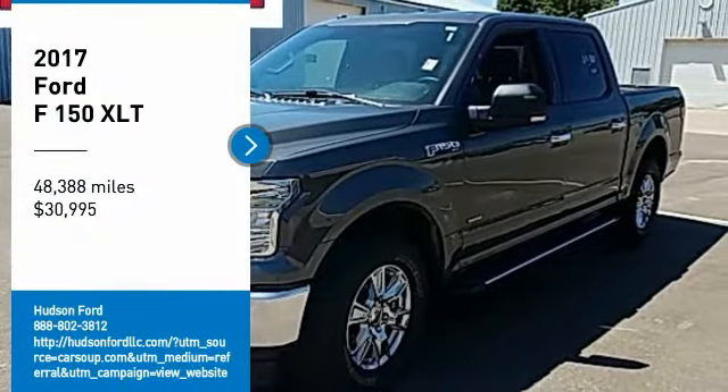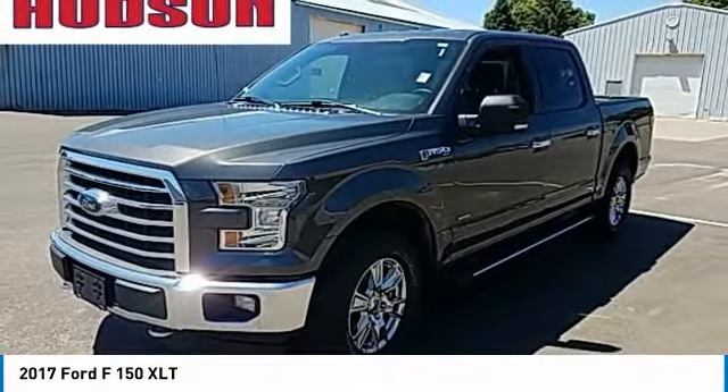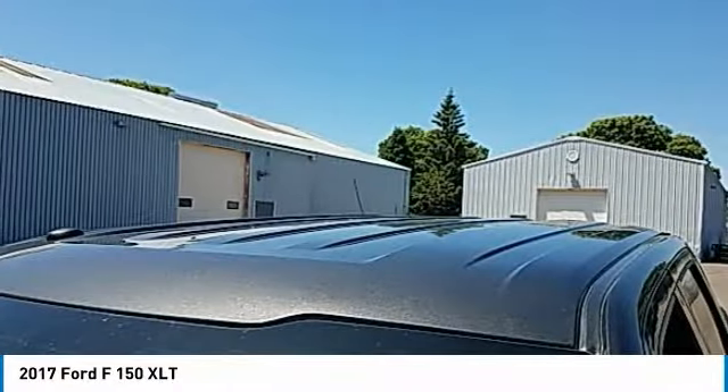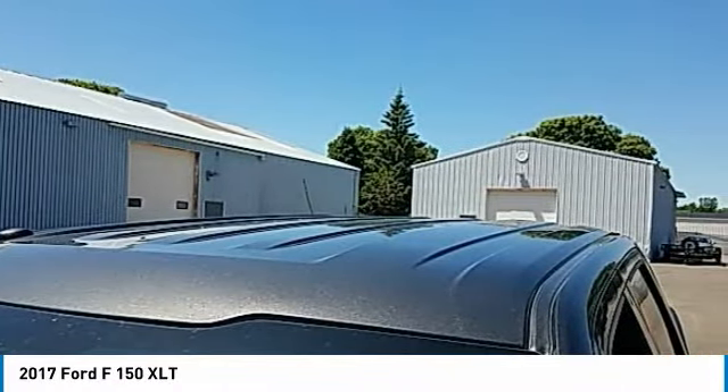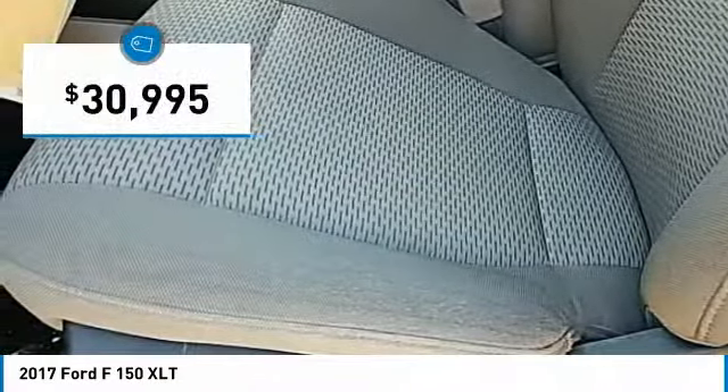Looking for the right vehicle? Check out the 2017 F-150. A Ford F-150 knows how to handle any situation. It's built to follow orders, no whining, and is priced below $35,000.